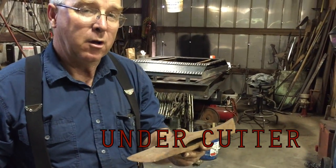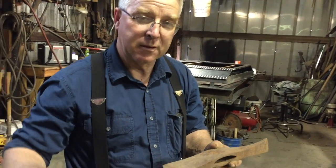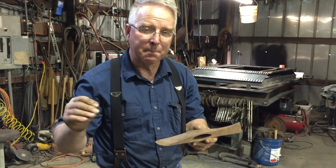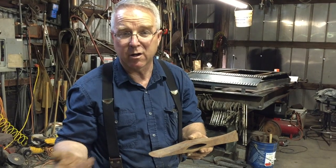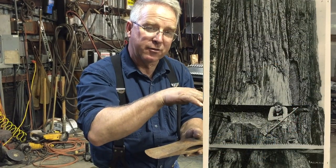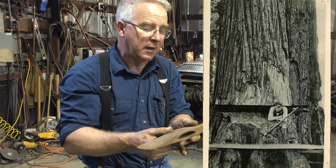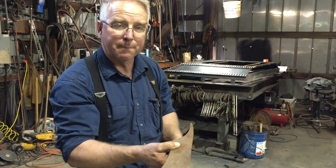This is an undercutter. When our forefathers were logging the forests they had not yet figured out that the undercut which directs the fall of the tree could be cut out in a pie shape in section. Part of the reason for that was a crosscut saw was so hard to make cut uphill, so they would cut two parallel slices to orient the direction of the fall. Once the slices were cut into the tree, this undercutter was used as a chisel on a handle to chop the face out.